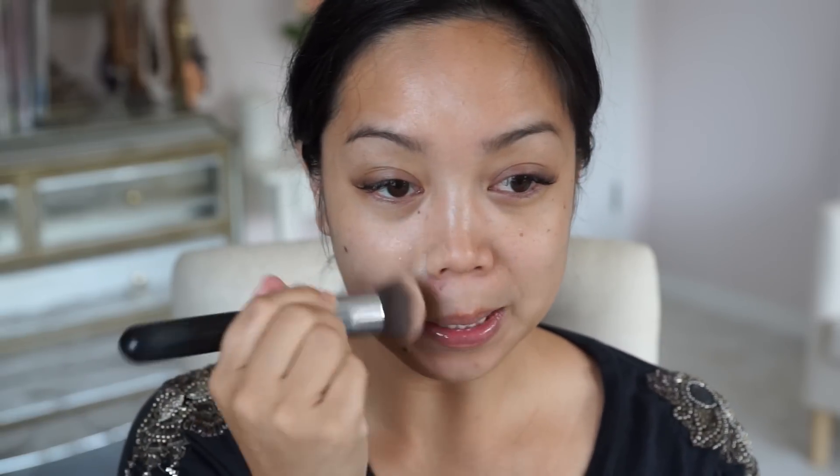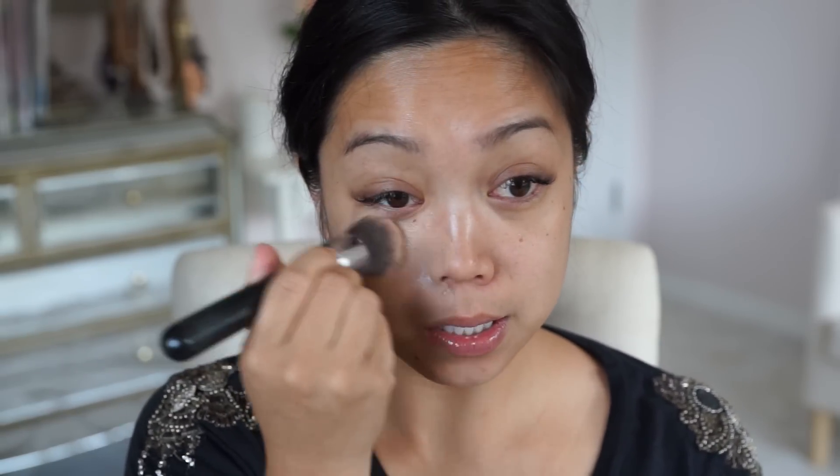I don't have too much to conceal. I just want to even out my skin tone because I have redness in some areas and around my eyes it's just a little darker. So let's see how well this conceals.